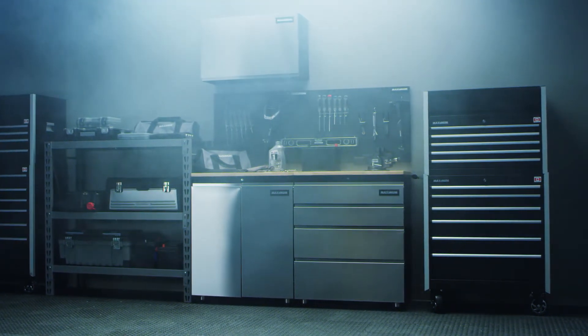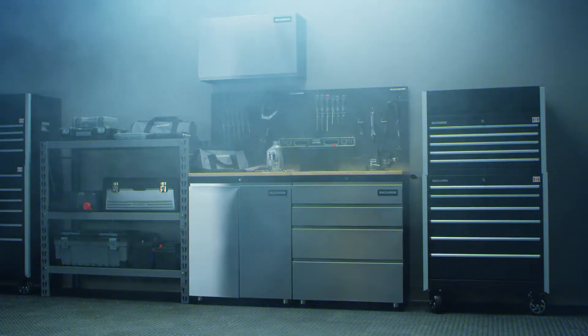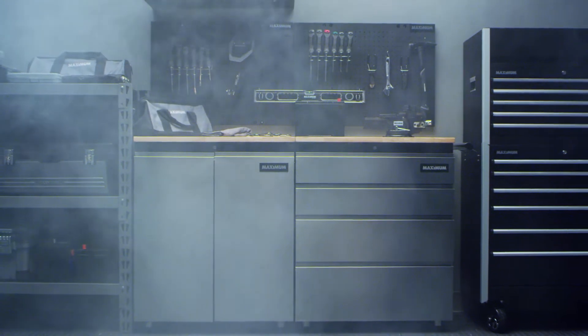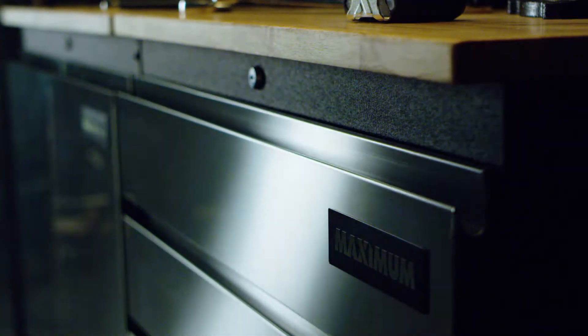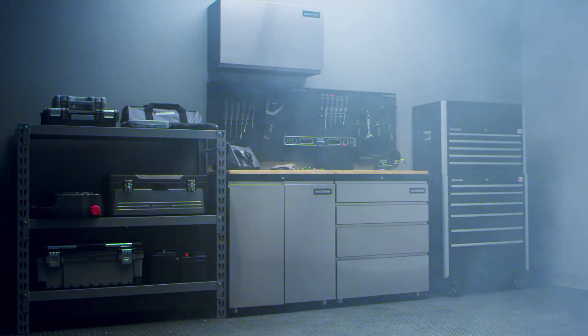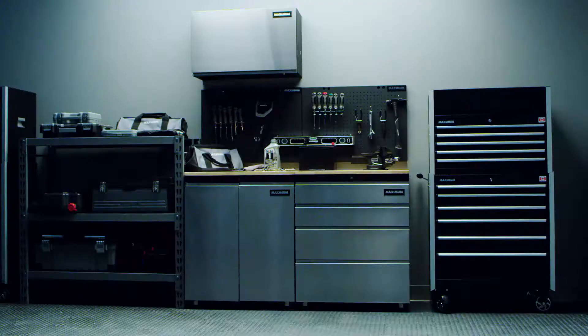Whether you're a trade professional or just serious about your tools, you want storage that organizes and protects your investments. That's why you need the Modular Maximum Garage System. Create the combination that works for you.